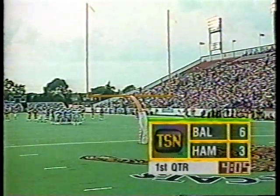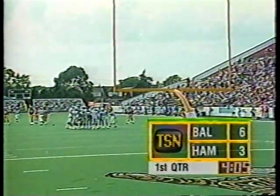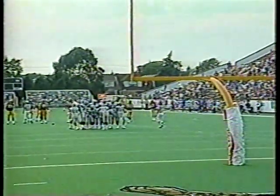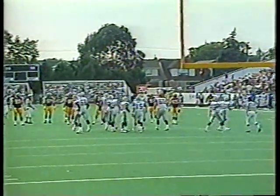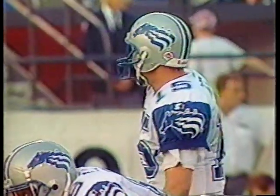Baltimore leads Hamilton 6-3 on CFL Live, 4:05 to go in the opening quarter at Ivor Wynne tonight. Pleasant but a little sticky here in Hamilton this evening — it's a great night to play. The guys' legs stay loose all night long. Perfect. Good to play. It's sticky up here.